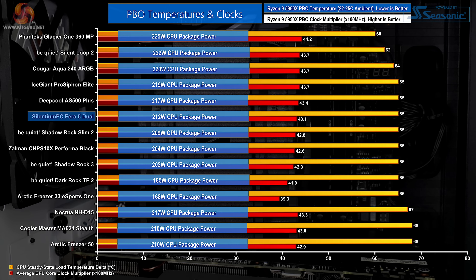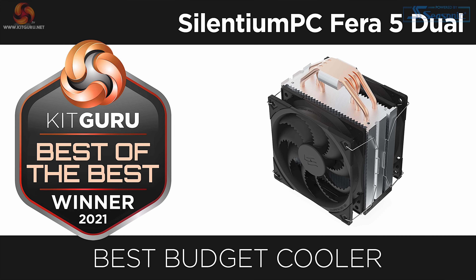That's a good result, so the overarching feeling for the Silentium PC Ferro 5 Dual CPU cooler is one of value and punching well above its weight. This is one that we really liked and would happily recommend as a good budget CPU cooling option for a late 2021 build.